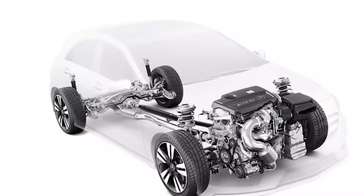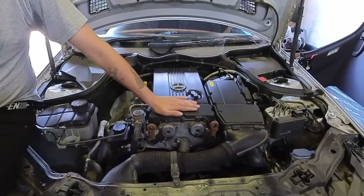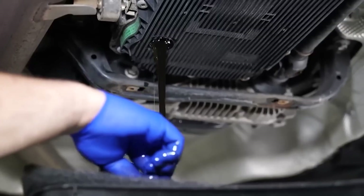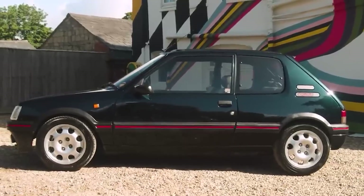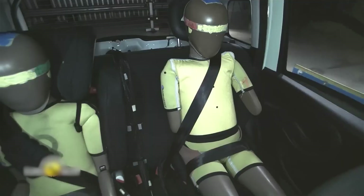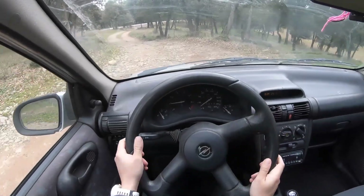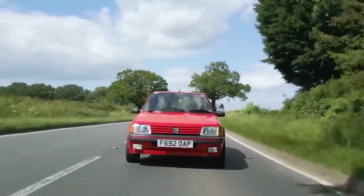Each Euro NCAP star costs manufacturers approximately 2,000 euros per vehicle to achieve — a five-star rating means 10,000 euros worth of safety engineering in every car. The average weight increase from 950 kilograms in 1990 to 1,400 kilograms today isn't planned obsolescence — it's strategic survival mass. That extra 450 kilograms is high-strength steel, airbag systems, and crumple zones designed to absorb the energy that used to go directly into passengers' bodies. The 25,000 euro increase in average car prices since 1990 isn't inflation. It's the literal cost of keeping you alive.